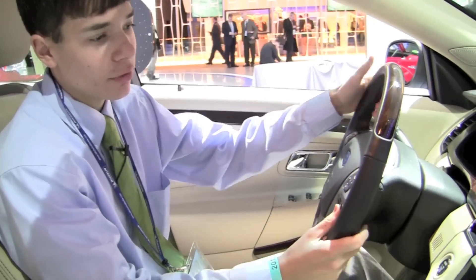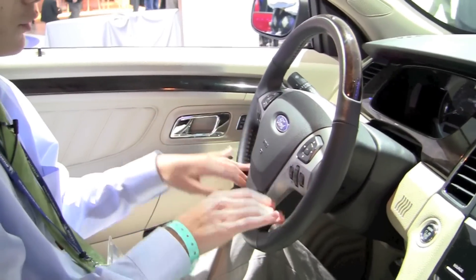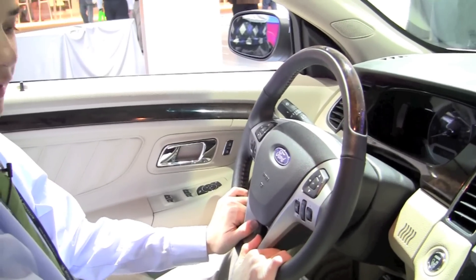We also have all of our steering wheel controls — volume and everything else can all be controlled right from the steering wheel, which is really nice.